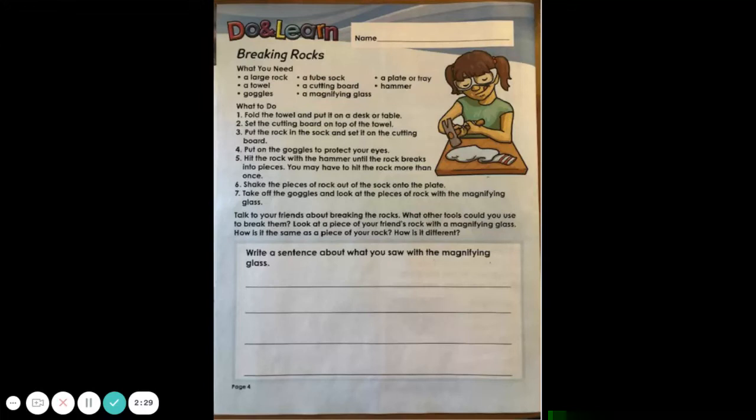Six: Shake the pieces of rock out of the sock onto the plate. Seven: Take off the goggles and look at the pieces of rock with the magnifying glass. Talk to your friends about breaking the rocks. What other tools could you use to break them? Look at a piece of your friend's rock with a magnifying glass. How is it the same as a piece of your rock? How is it different? Write a sentence about what you saw with the magnifying glass.